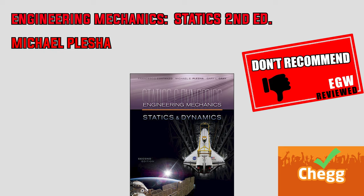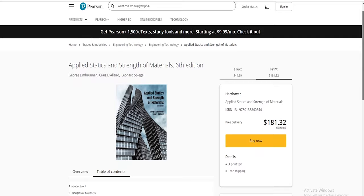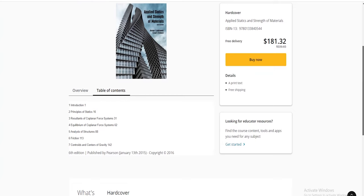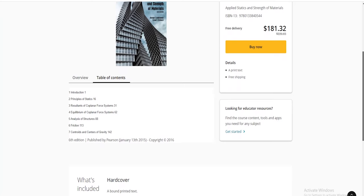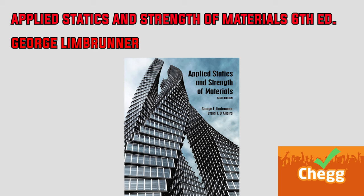On to the sixth edition of Applied Statics and Strength of Materials by George Limrunner. This text combines two very broad subjects into a single book, which is never a good thing. It places more emphasis on mechanics of materials than statics. The example problems are scarce and very elementary, and the practice problems at the end of each chapter are exponentially harder than the examples, with very little explanation given. The solutions are available on Chegg. I would definitely avoid this book if you are not already somewhat advanced in mechanics.